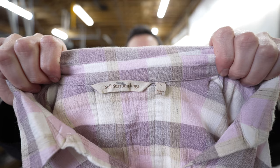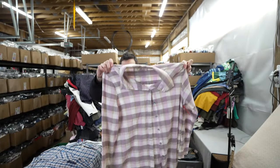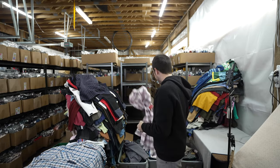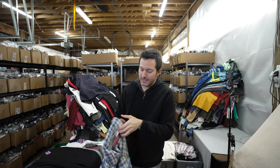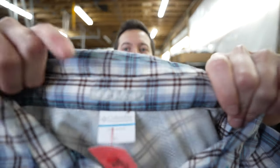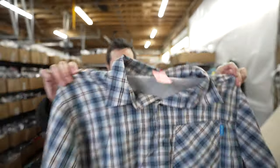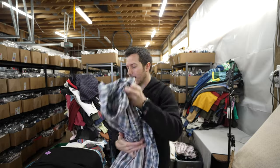This is a women's Soft Surroundings top in size large — a decent brand, not the best size but not terrible. It was half off. I also have an insect blocker Columbia men's button-up shirt in extra large — the insect blocker pants and shirts are good for this time of year. Maybe $20.